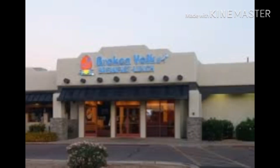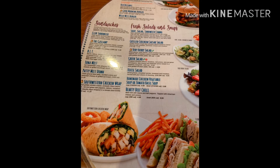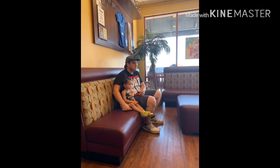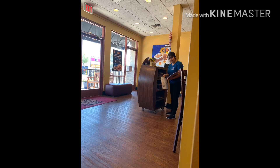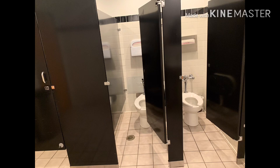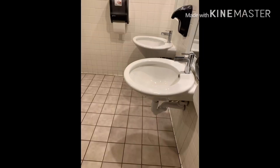Okay guys, so we're already inside. This is how it looks like. We already ordered the food. We're just going to show some pictures — this is the menu, the restrooms, the waiting area, the front area. The staff look friendly. The restroom inside is clean, neat, the flush is working, and it looks clean. It's nice.